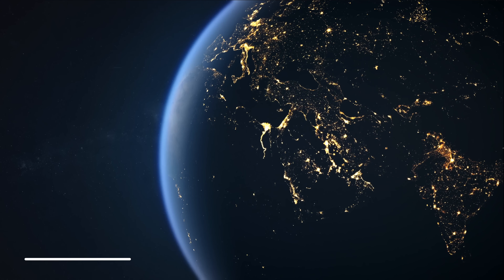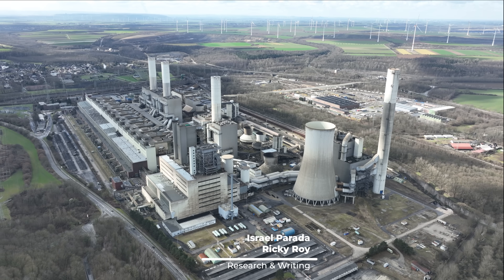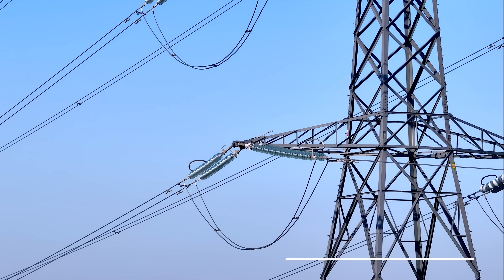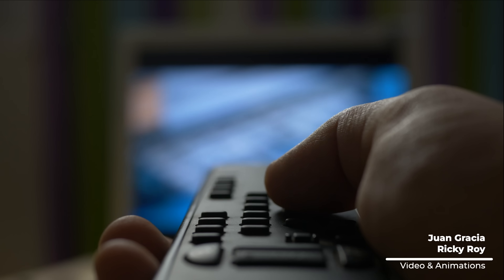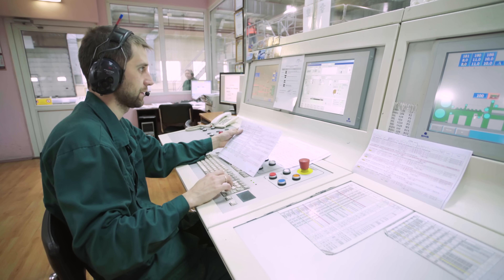The power grid is essentially a giant continent-spanning machine made up of five main components: power generators, transmission systems, distribution systems, loads like your TV or fridge, and control systems that keep everything in check. Now, I know what you're thinking — big deal. We generate electricity, run it down some wires, and voila, light bulbs turn on. But it's actually a lot more complicated than that.